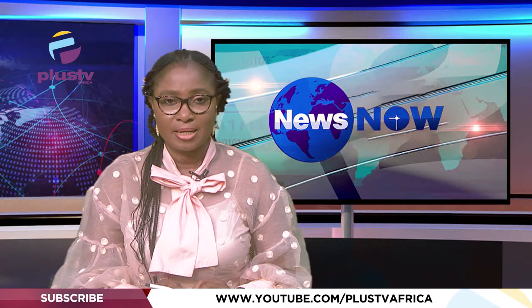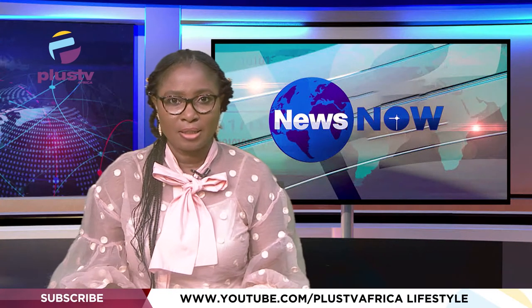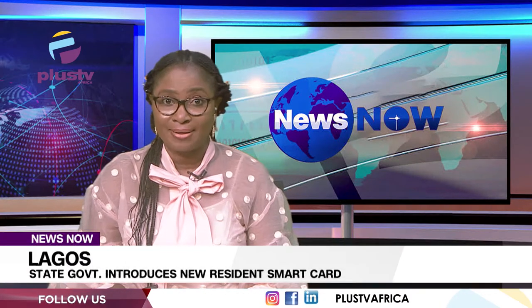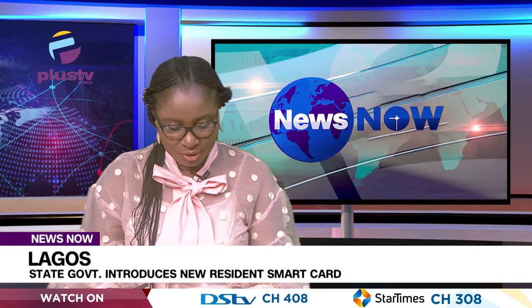The Lagos State Government is set to launch a new resident identification card. It comes with new and improved features that allow users to board a ride, make purchases, apply for loans, among others.